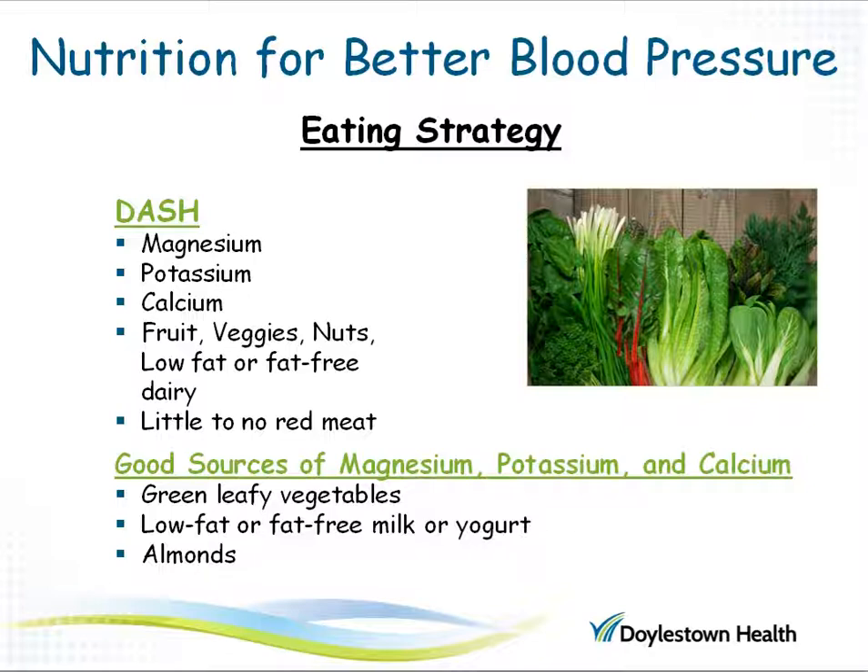The DASH diet includes foods that have magnesium, potassium, and calcium, including fruits and vegetables, nuts, and low-fat or fat-free milk or yogurt. There is little to no red meat suggested on the DASH diet, and the preferred protein food is skinless poultry or fish. It turns out that green leafy vegetables, low-fat or fat-free milk or yogurt, and almonds are all good sources of magnesium, potassium, and calcium.